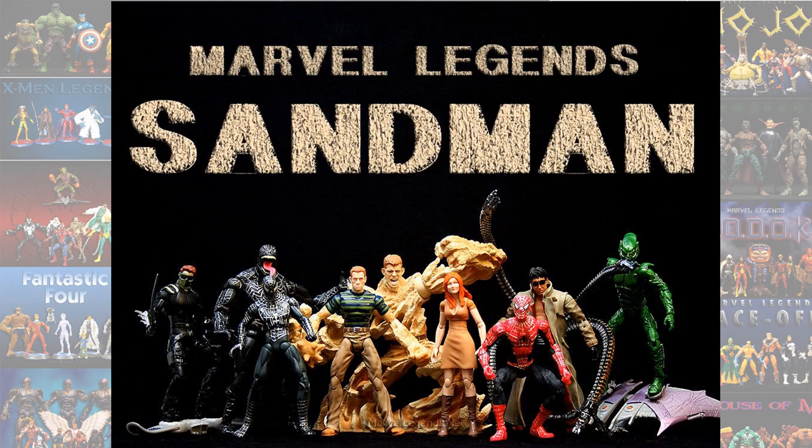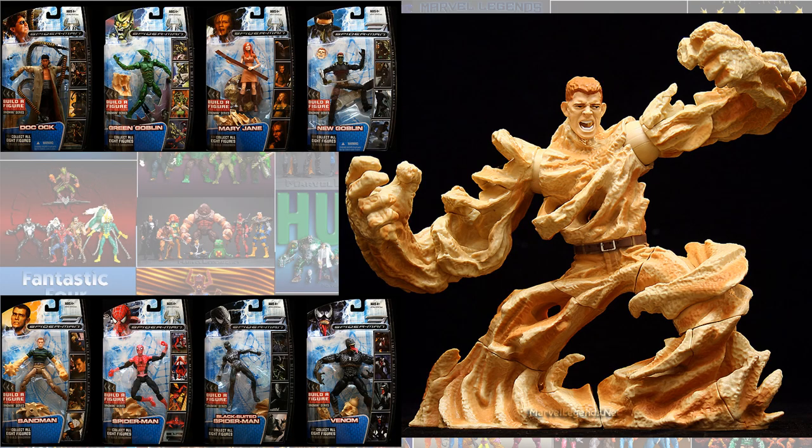And then in the Sandman Build-A-Figure Wave, this entire wave was Sony, so I'm not going to go into detail on every one of them. But you had the Doc Ock, the Green Goblin, Mary Jane, the New Goblin, Sandman, Spider-Man, Black Suit Spider-Man, Venom, and then of course the Sandman Build-A-Figure.